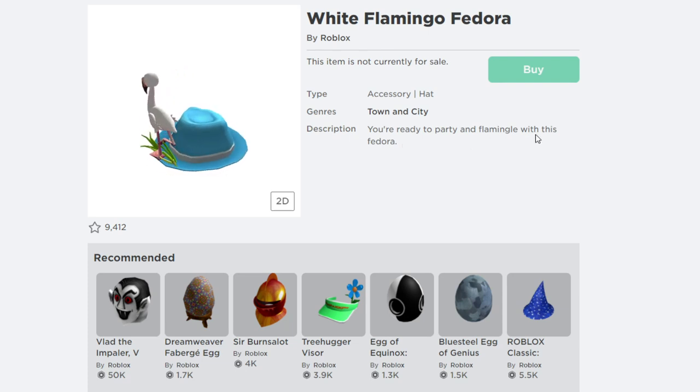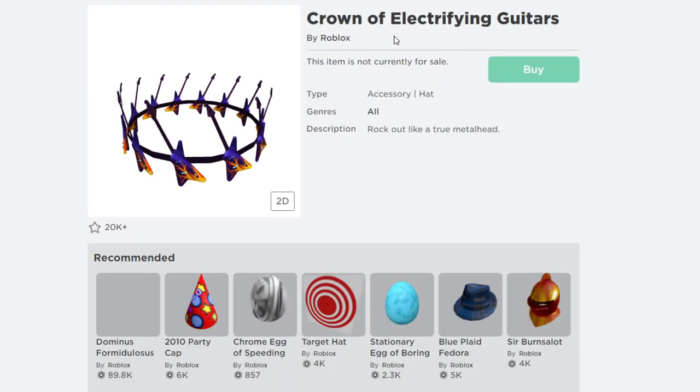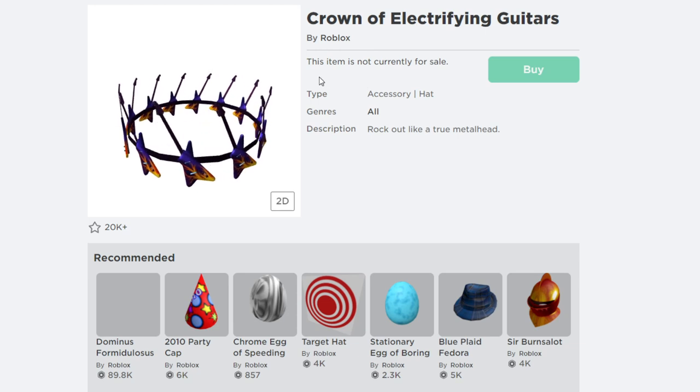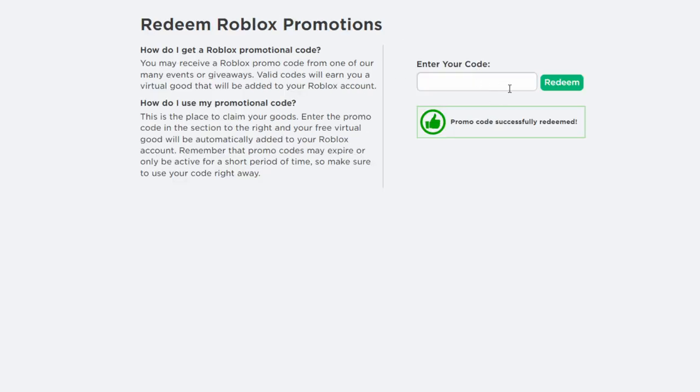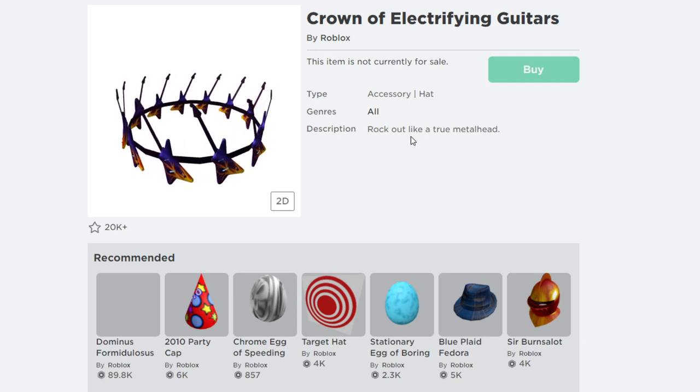The description says you are ready to party with this fedora. The next promo code we are going to redeem in December 2021 is called Rustman Crown 2021. Let me hit redeem — the promo code is successfully redeemed. This gives you a cool free item called the Crown of Rectifying Guitars by Roblox. It's a free accessory — just enter promo code Rustman Crown 2021 to get it. The description says: look out like a true metal hater.